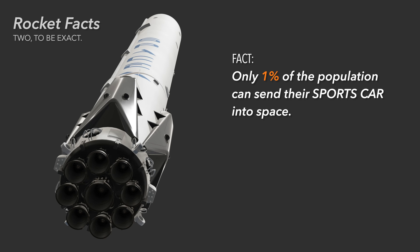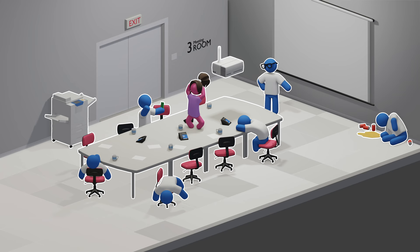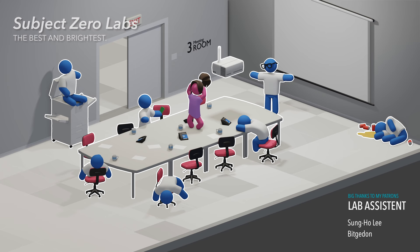Fact. Rockets are just too damn expensive. And dangerous. Here at Subject Zero Laboratories, we focus our attention on technologies that are safer, not necessarily cheaper, but can get you from A to space in record time.